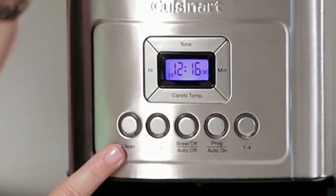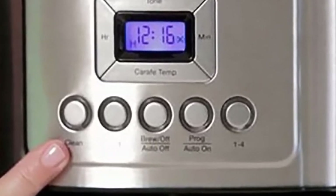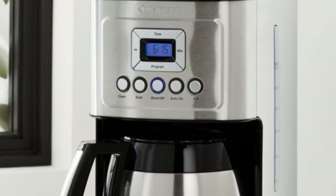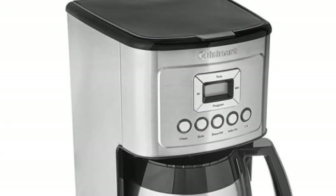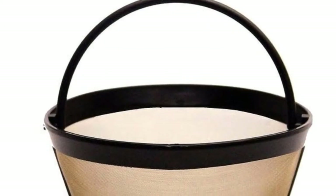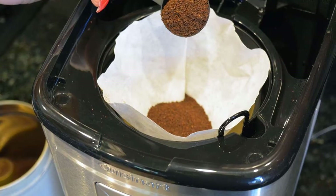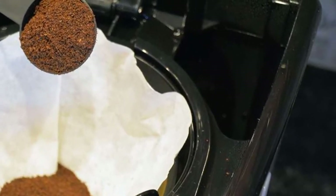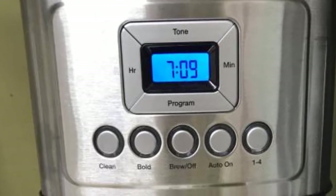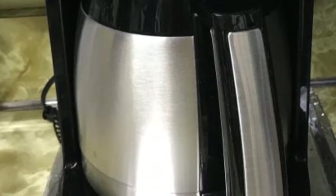The Cuisinart drip coffee maker is fully automatic with 24-hour programmability, so you can set it to have your morning coffee ready when you wake up. You can control the amount brewed — either 12 cups or just one to four cups per cycle — making it ideal for a smaller family or single person. It turns off automatically to save energy and has an alert tone when coffee is ready. It includes a permanent grounds filter and a charcoal water filter. With automatic cleaning, coffee strength control, and customizable quantity, it's a must-have, though it costs a little over $100.